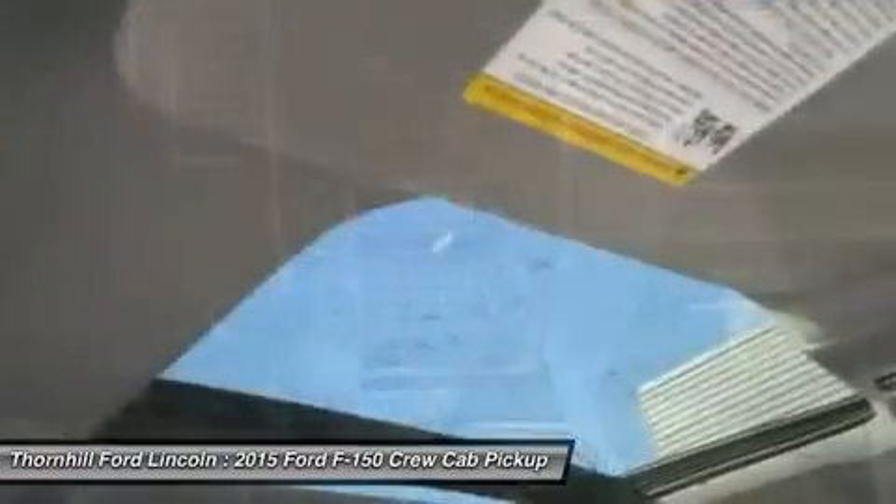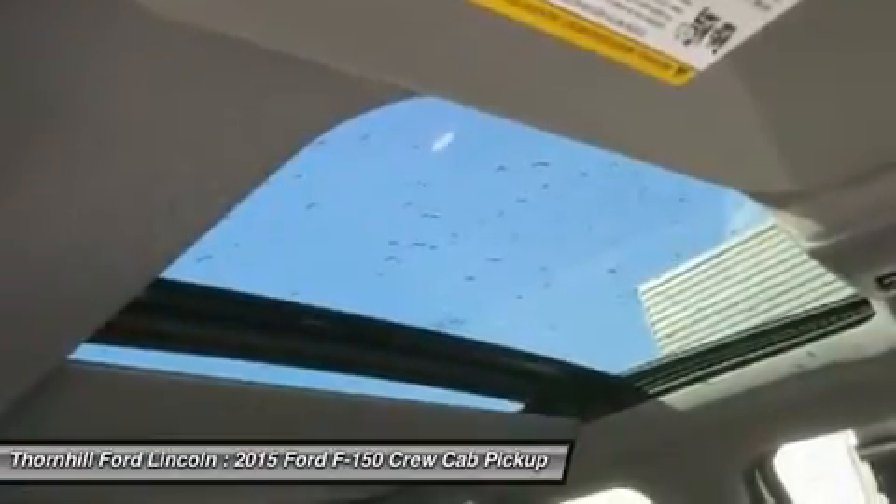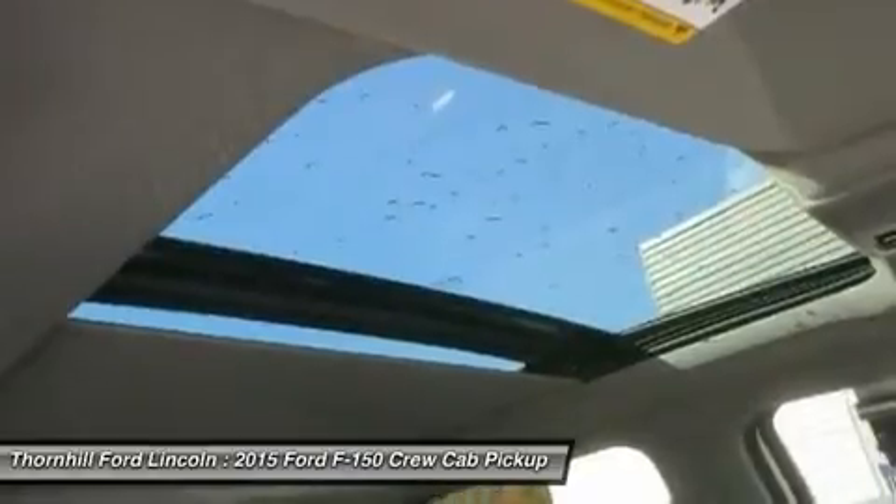LED box lights, deployable loading ramps, and remote tailgate release systems are all available options and ways that the F-150 will make your life a little easier.